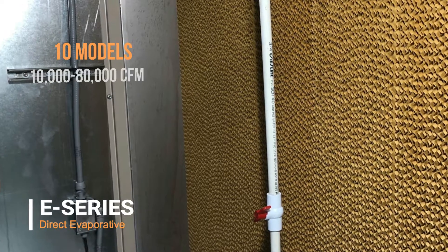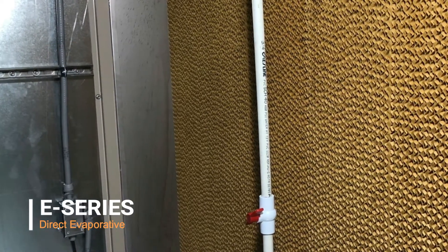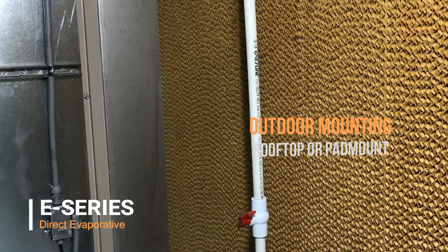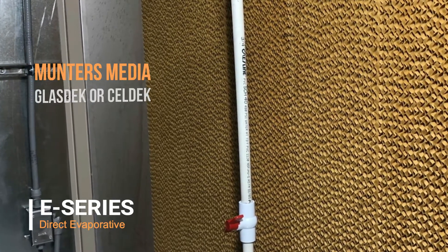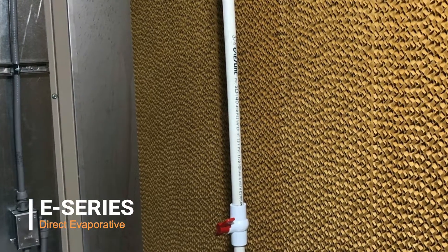We have 10 models with airflow ranges from 10,000 CFM to 80,000 CFM. Mounting options are outdoor only — both rooftop and pad mount. There are some filter options and intake options that are available. It uses Munters glass deck or cell deck media and can come in some voltage options as well.